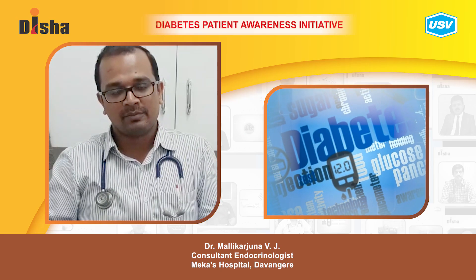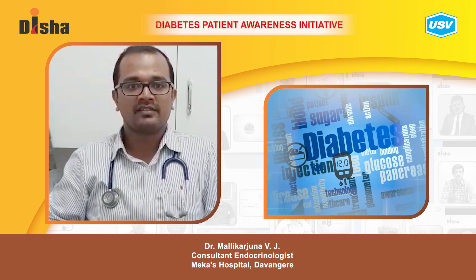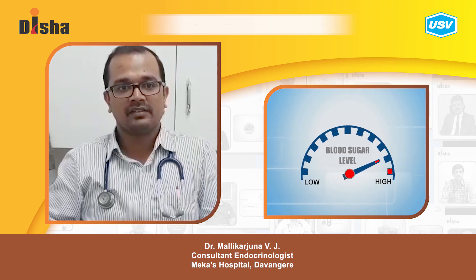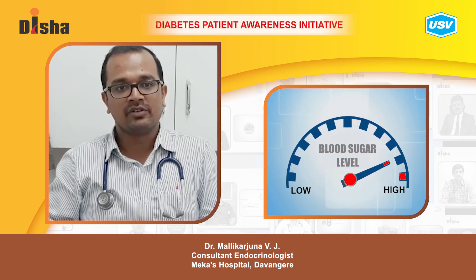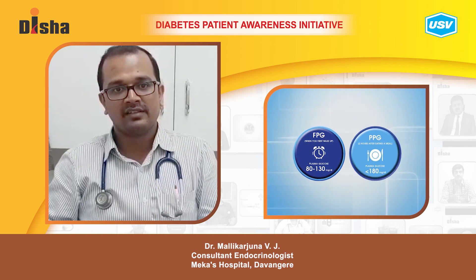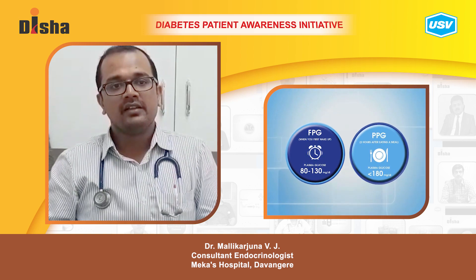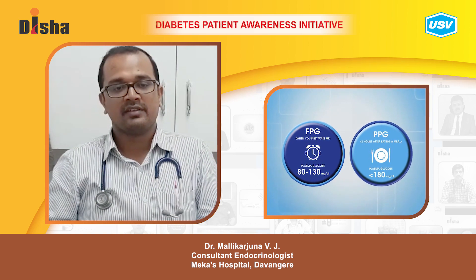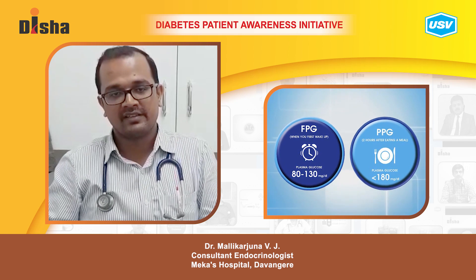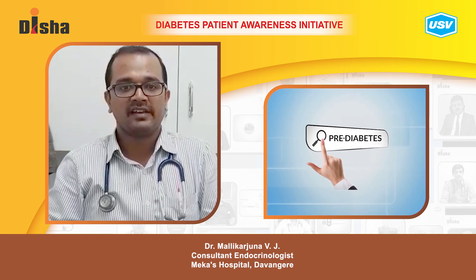Today I am going to talk about simple things regarding diabetes. The first question everybody asks is: what is diabetes? Diabetes is a condition where blood sugar levels in the body go on increasing. Normal levels are less than 100 before food and less than 140 after food. Anything more than 126 in the fasting state and more than 200 after food is taken as diabetes. Any values in between are considered as pre-diabetes.